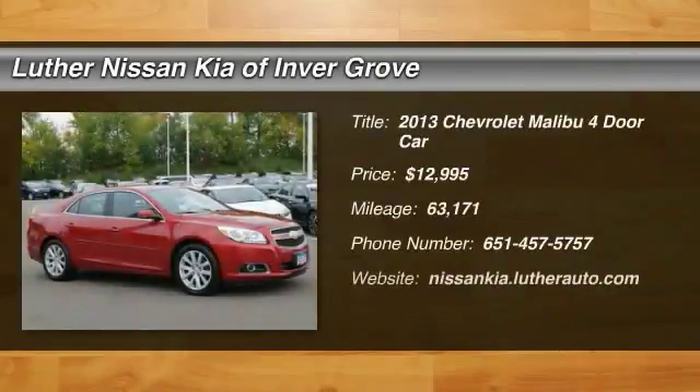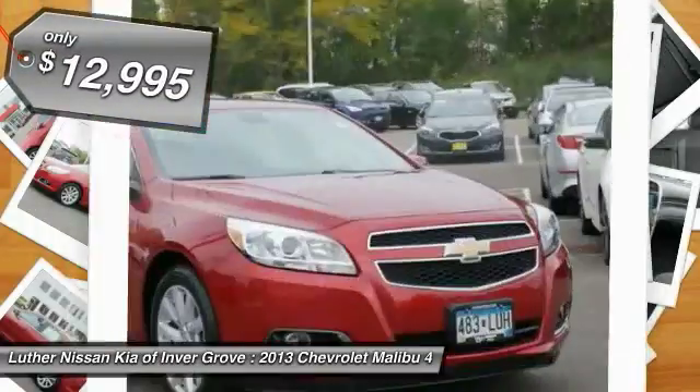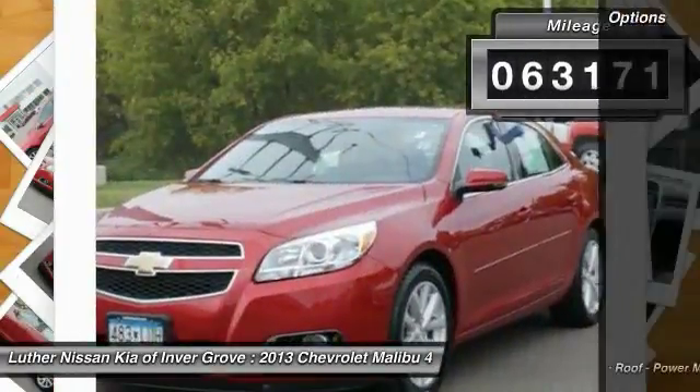Take a ride in the 2013 Malibu. A combination of performance and fuel economy, the Malibu is a great commuting car and is priced below $15,000. This vehicle has less than 65,000 miles. Here are some of this vehicle's great options.